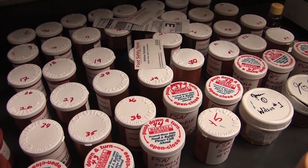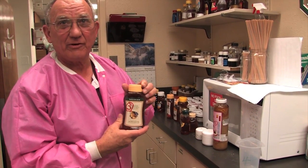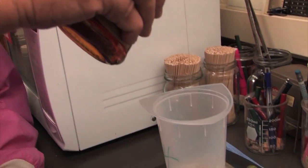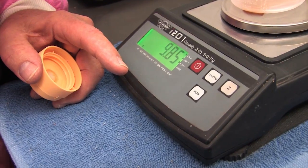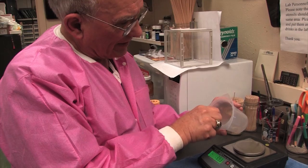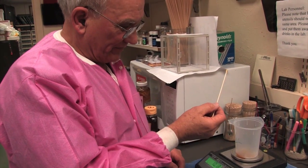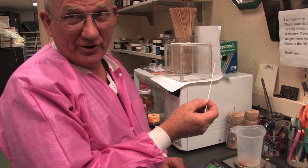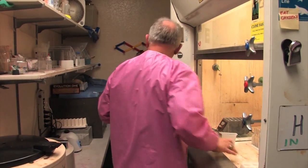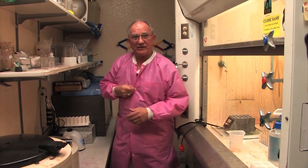Essentially what we do is get a sample of honey from somebody — either a beekeeper or somebody in the commercial business. The first thing we have to do is weigh out 10 grams. I try to watch this carefully to see how close I can get — it's a little over. I usually use a stick to remove a little bit to get right down to 10 grams. I'm right at 9.99 — I don't think I can get much closer than that.